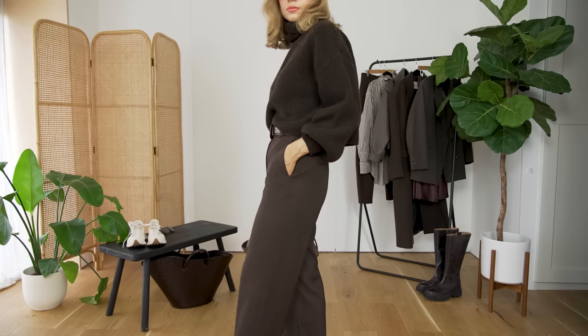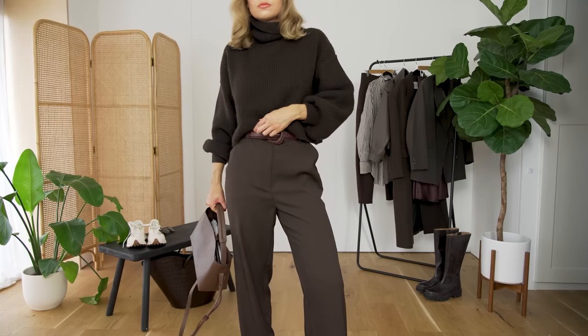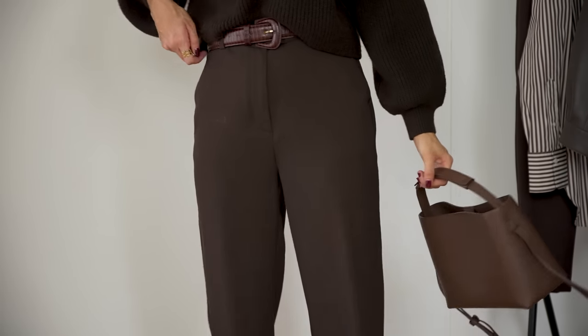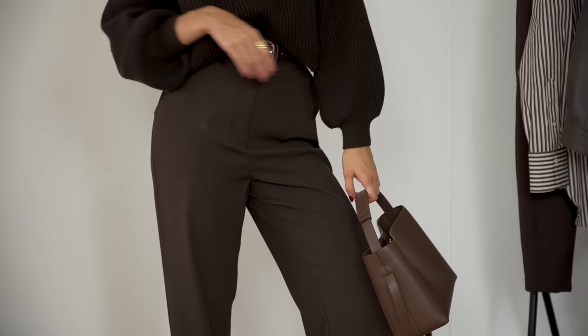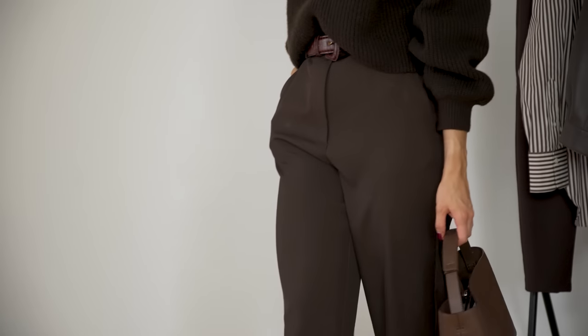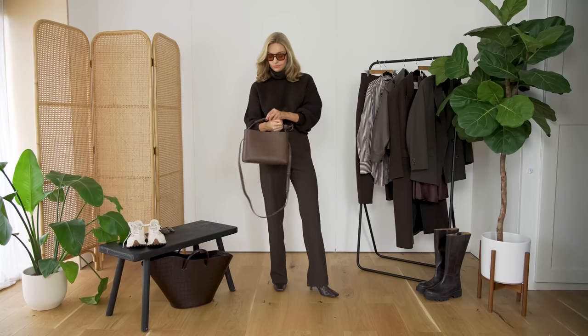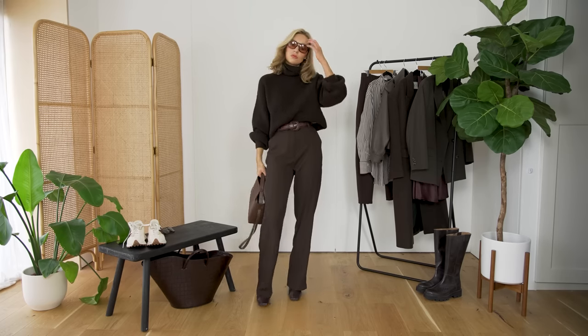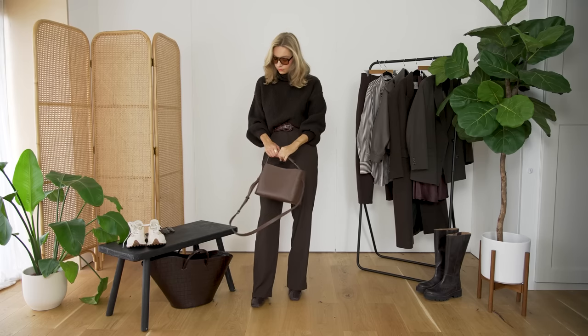I've really gone to town on this look, but you don't necessarily have to do that. If you've got maybe some brown trousers or a skirt and a brown top, that will look great paired with some cream boots or even black boots. You don't have to go head to toe specifically brown. But I think the more brown pieces you have in the look, the better it works — and you can combine lots of different tones of brown too.